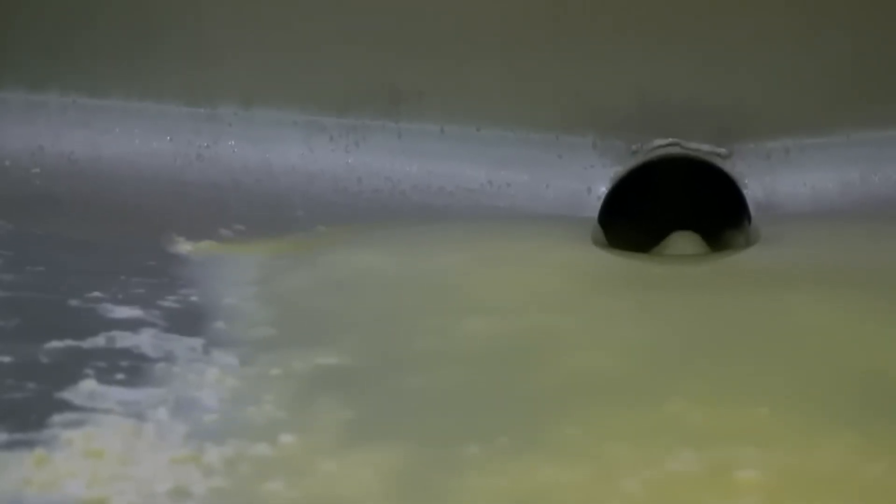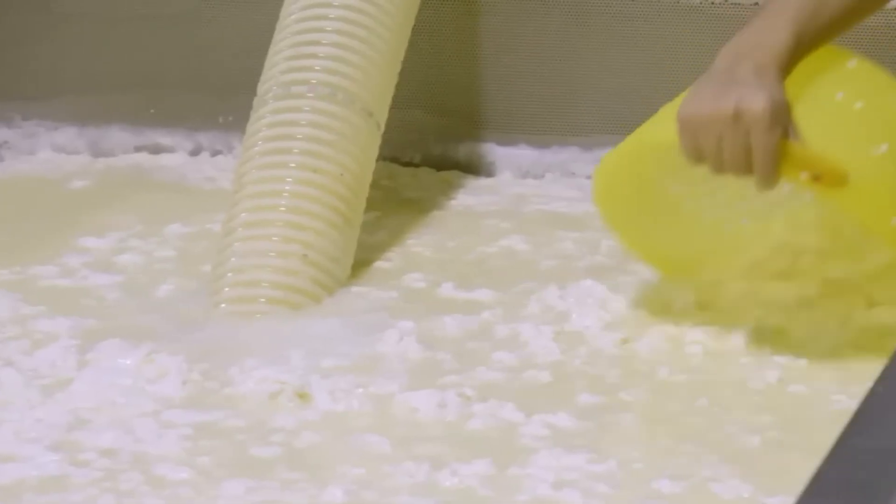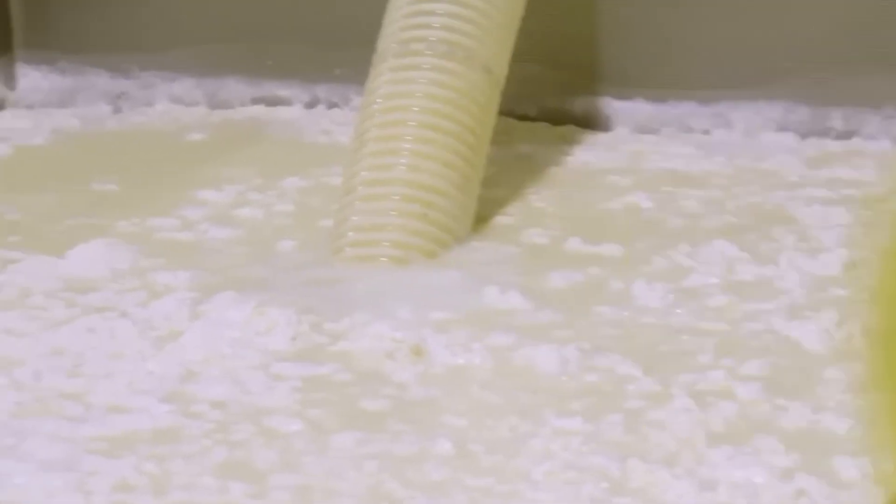How do you remove water from liquid whey without destroying the proteins that make it valuable? And why does this process determine the final product quality? The filtered whey enters evaporation chambers where controlled temperature removal extracts excess water while maintaining protein integrity through precise engineering.